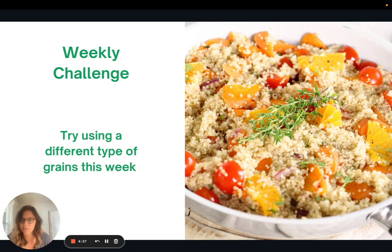For the weekly challenge this week, I want to challenge you to try using a different type of grain. Who knows, you might find your new favorite — something maybe that's easier to cook or something that the whole family enjoys. That is it for today. Thank you so much for joining me, and I look forward to seeing you all next week.